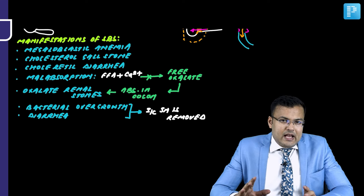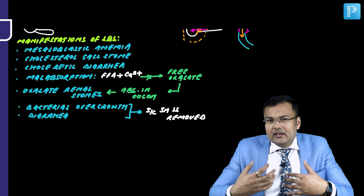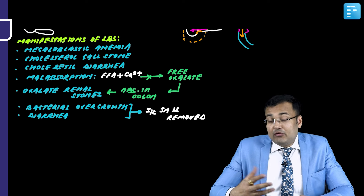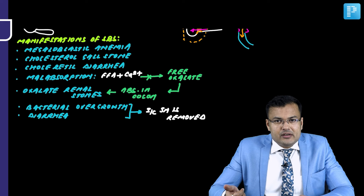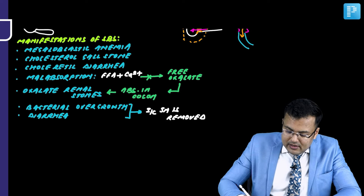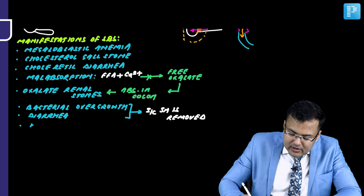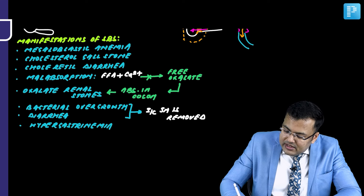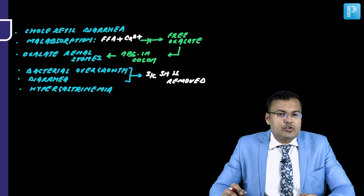There is a hypothesis that catabolism of gastrin occurs in the small bowel mucosa. If you resect the small bowel, there is reduced catabolism of gastrin, and because of that, these patients are going to develop hypergastrinemia.